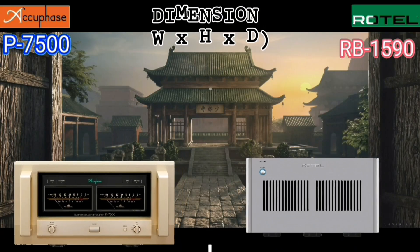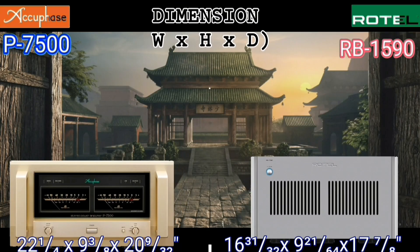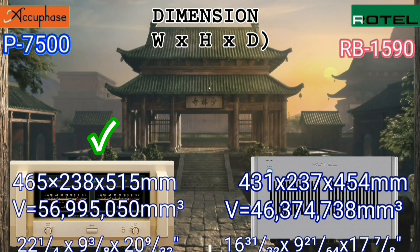From the dimension data, I found that the Acubase is larger than the Rotel. Personally, I tend to prefer larger units over smaller ones.